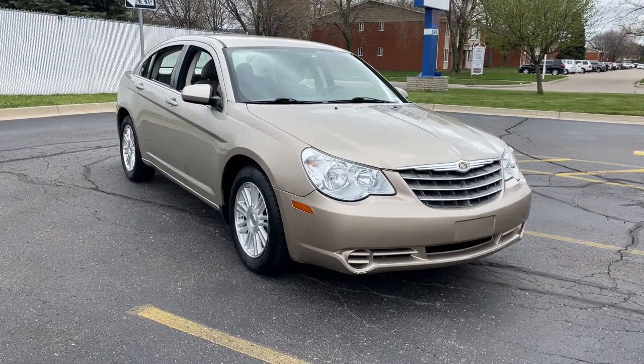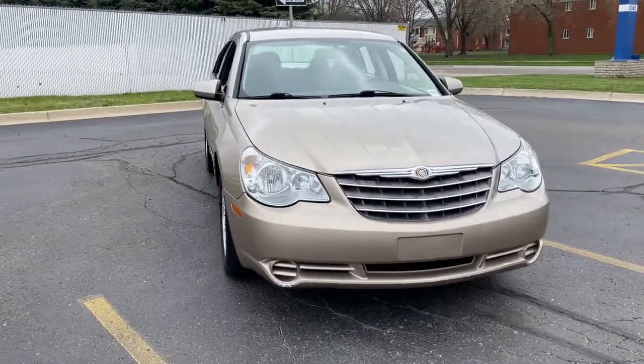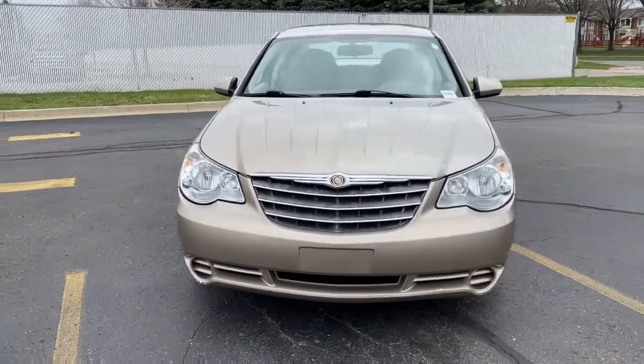Here is a wonderful 2008 Chrysler Sebring. With less than 60,000 miles on the odometer, this vehicle stands out from the rest.